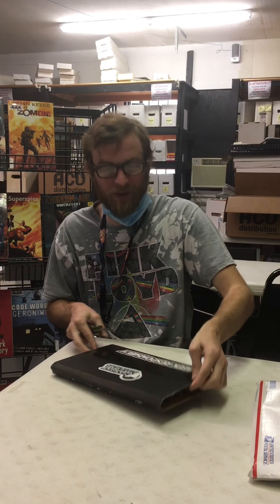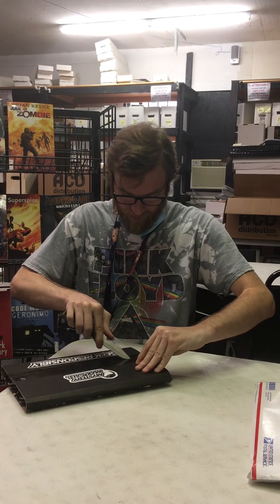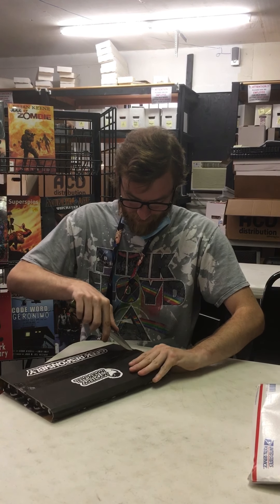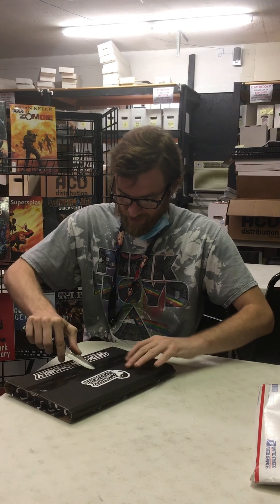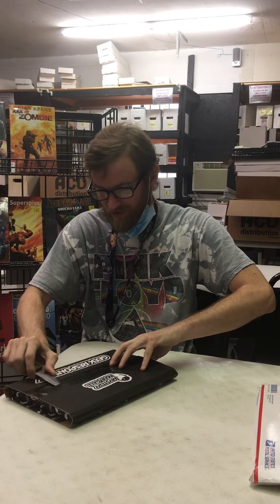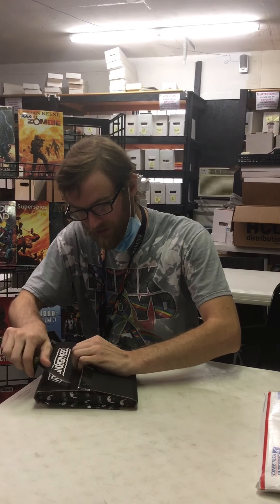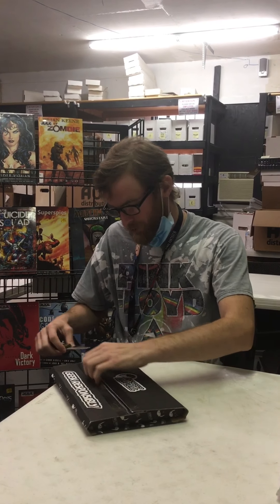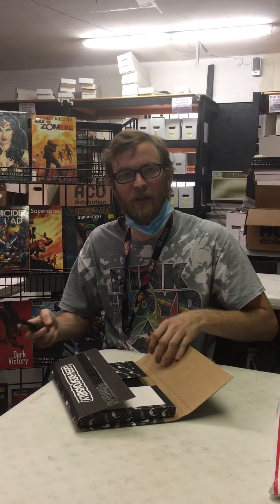Also, I want to say that after these next few unboxing videos, I'll probably be buying a little bit less just because funds are starting to get a little tight on me. Still going to be releasing content — we're going to be doing some reviews of different movies, horror movies, comic book TV shows, maybe some top tens or something like that. So stay tuned for all that.